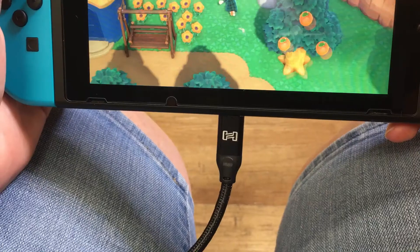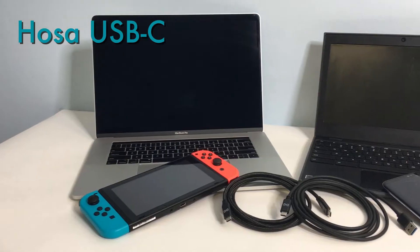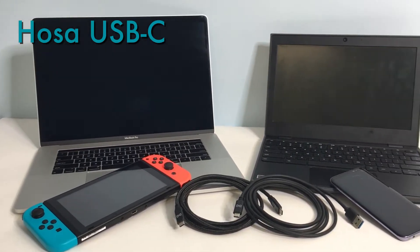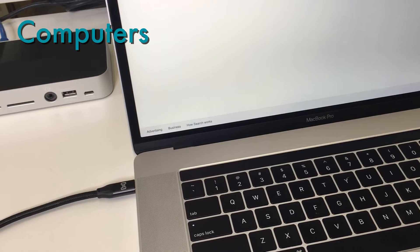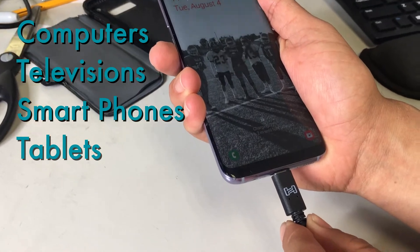Introducing the newest addition to the HOSA SuperSpeed USB line: the USB-C. More manufacturers are adopting USB-C as their primary connection for computers, televisions, smartphones, tablets, and even gaming devices.